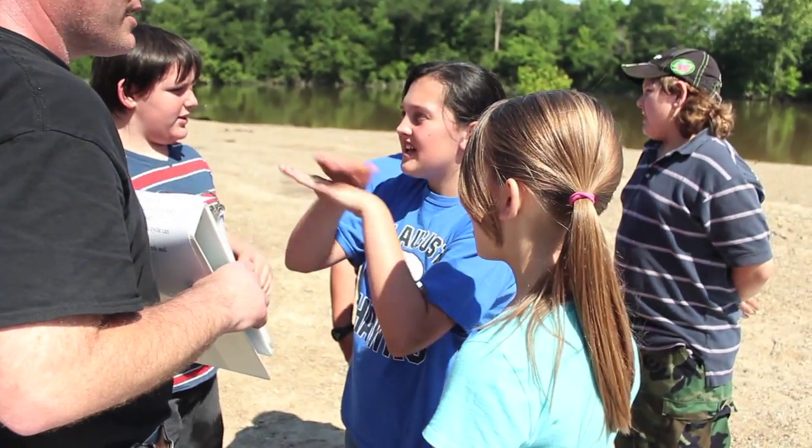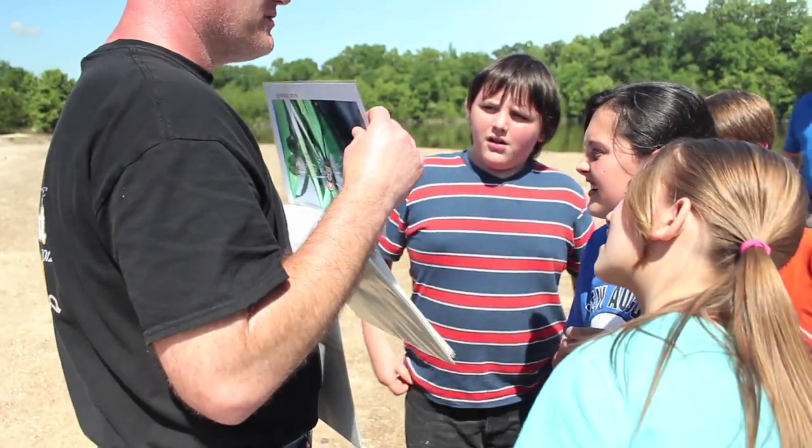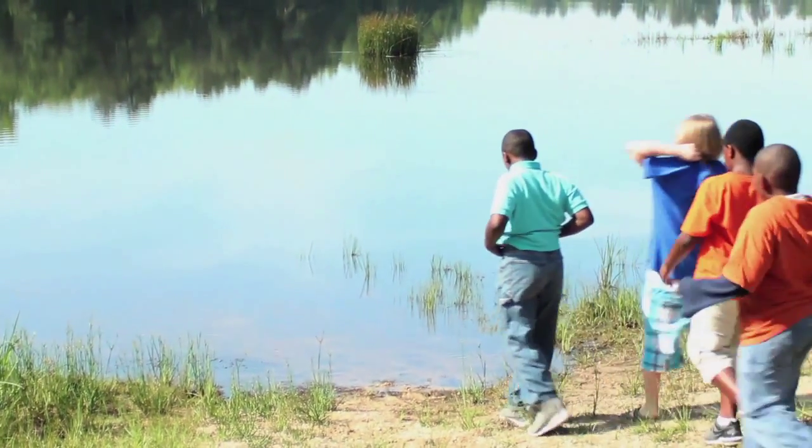The Discovery Days program certainly underscores Georgia Pacific's commitment to be a part of the educational process, and we hope they take away from this a love of nature and a love of the environment that will carry on with them into adulthood.